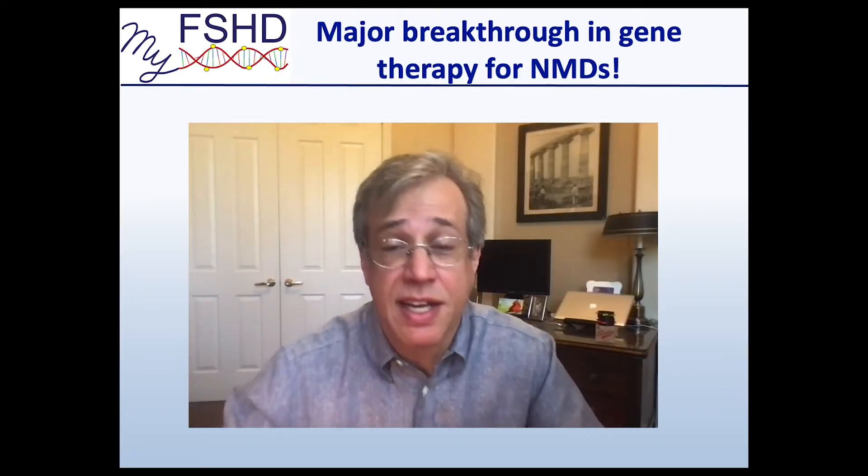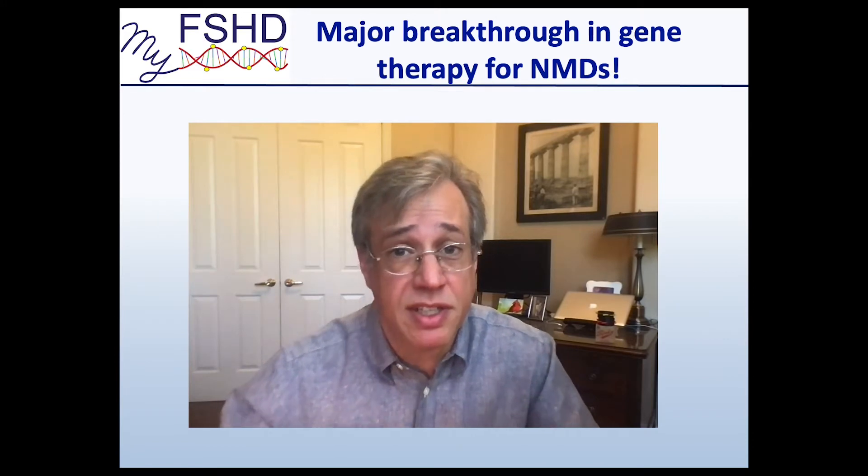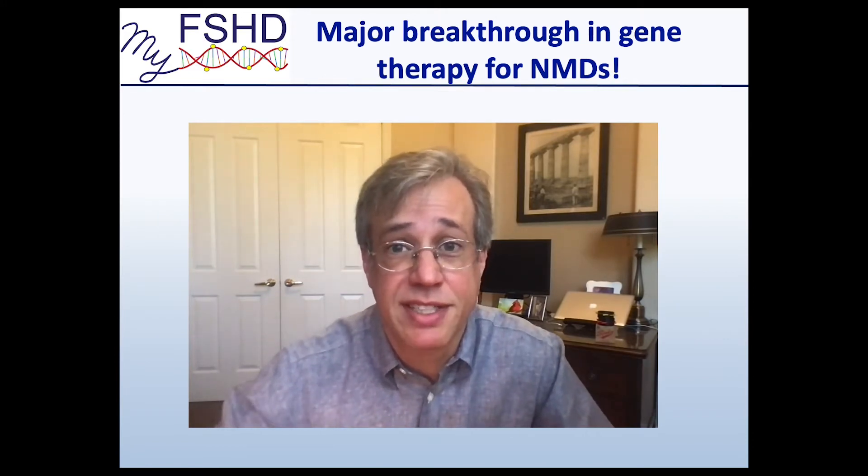Hey, Peter here with MyFSHD. Today I want to tell you about a recent breakthrough study in neuromuscular disease gene therapy research. It solves a major problem in the field, and it's incredibly exciting with direct implications for FSHD therapeutics.